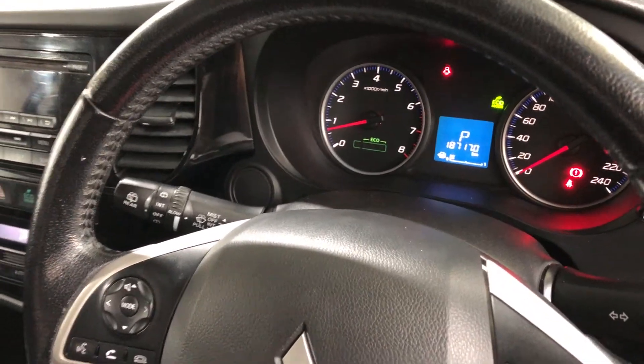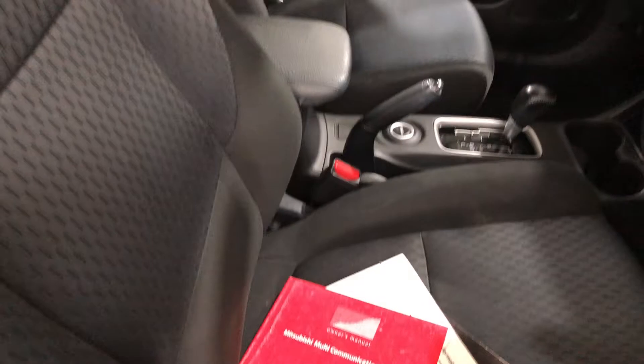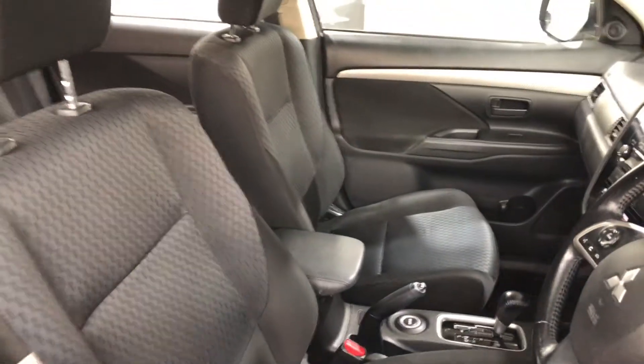It has a fully automatic transmission and comes with all original head units including CD player. This car comes with 187,000km on the clock. It has a full set of keys and a full set of books.